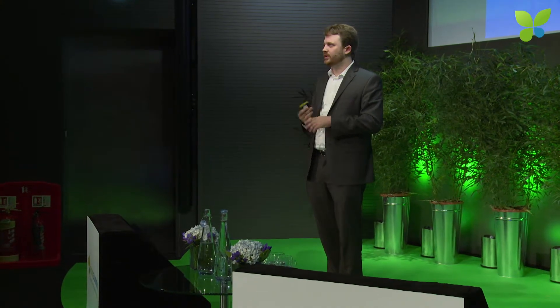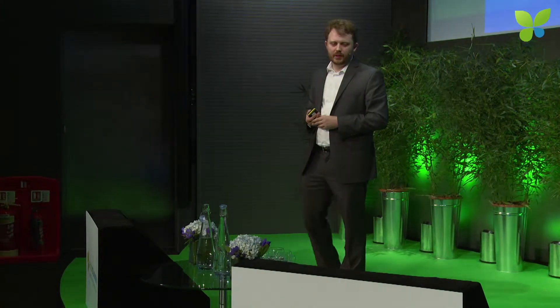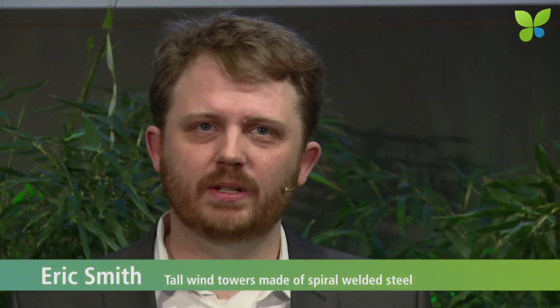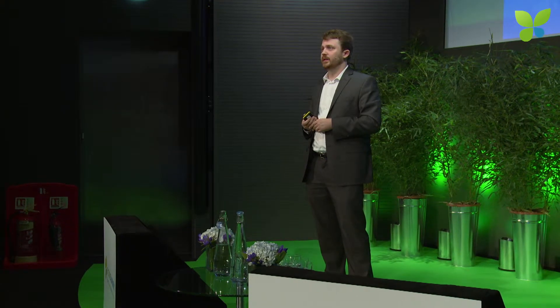When we went after this problem, we looked to other industries to see how it's solved elsewhere. The pipe industry actually has a great solution — a fabrication process called spiral welding. It's a fully automated continuous rolling and welding process. When the pipe industry faces transport problems, they take these machines, set them up in the field, and ship their steel as flat sheets using standard trucks, then roll and weld it where it's needed. This has been around for decades, but until now it could only make cylinders. We invented a variation on this process that's able to make tapered tubes, so now we can ship steel on standard trucks and roll and weld whatever size tower is needed at the site.